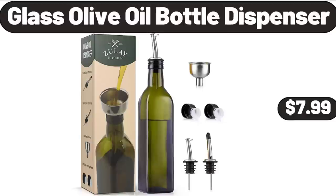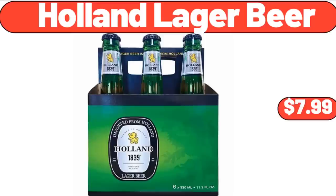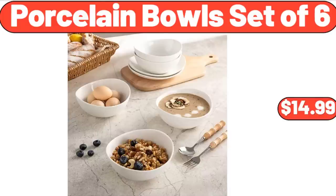Glass Olive Oil Bottle Dispenser, $7.99. 3-Piece Outdoor Furniture Rocking Chair Set, $69.99. Holland Lager Beer, $7.99. Rolling Pin Beech Wood, $7.99. Silicone Faucet Handle Drip Catcher Tray, $4.99. Porcelain Bowls Set of 6, $14.99.